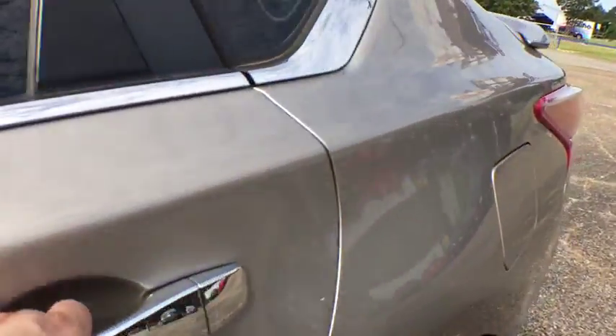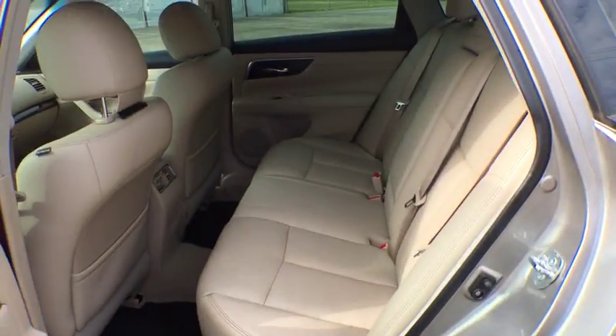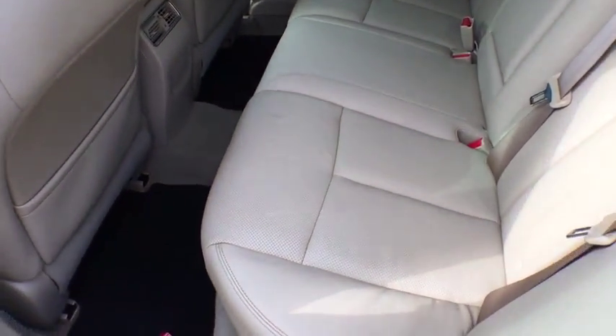Premium sound system, auto off headlights, front wheel drive, AM FM stereo radio, universal garage door opener, rear defrost, passenger airbag.